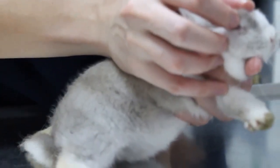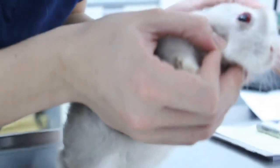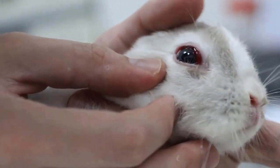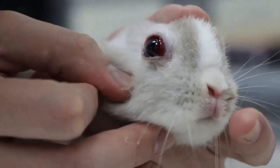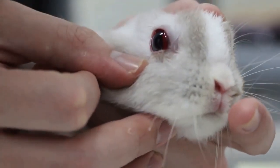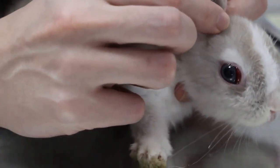If your rabbit is not an albino and is showcasing red eyes, the medical condition known as hyperemia is potentially to blame. This ailment is also known as dry eye. Hyperemia is typically the byproduct of inflammation. Some triggers of hyperemia can include pink eye, glaucoma, bacterial and fungal infection, trauma to the eye, and overgrown tooth or overgrown teeth.